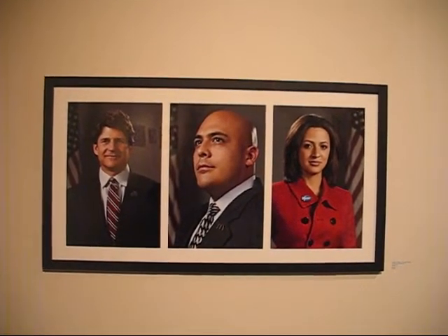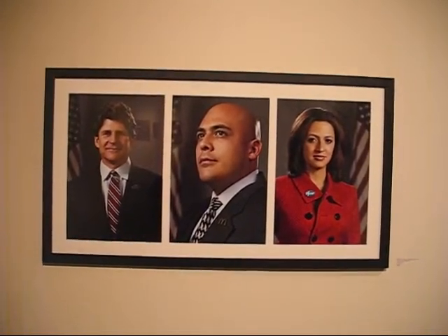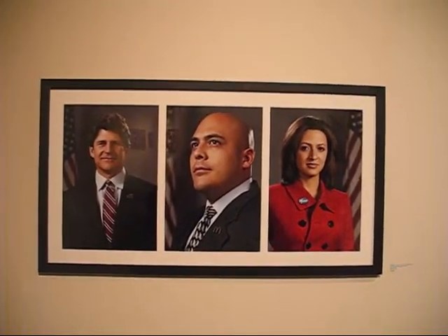This is a triptych by Clinton and Kyle Hollister on the presidential campaign of 2012. It's kind of hard to see, but the candidates are listed at Citibank, McDonald's, and Pfizer.